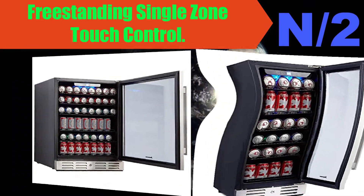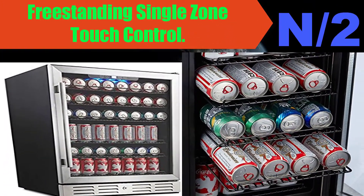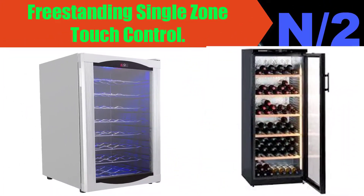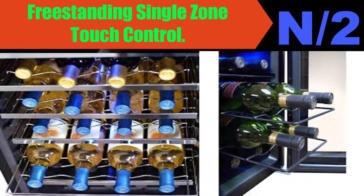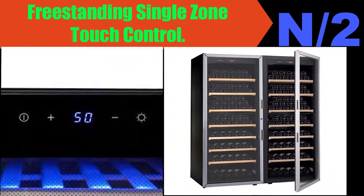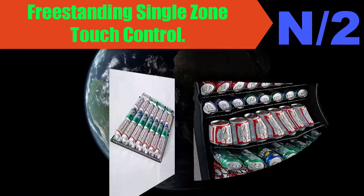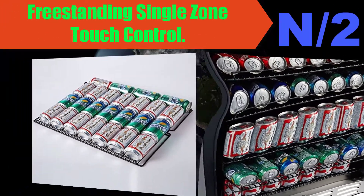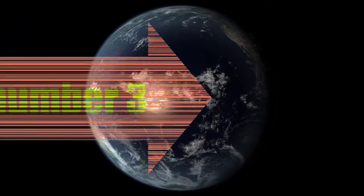List number two: Freestanding Single Zone Touch Control refrigerator. Sleek design with stainless steel and transparent glass front with blue LED lighting adds elegant design and practical function to your home. Removable wire racks — six wire racks remove easily to quickly add cases of beer or soda cans. Advanced compressor: whisper-quiet compressor maintains even cool temperature longer with fewer stops and starts.